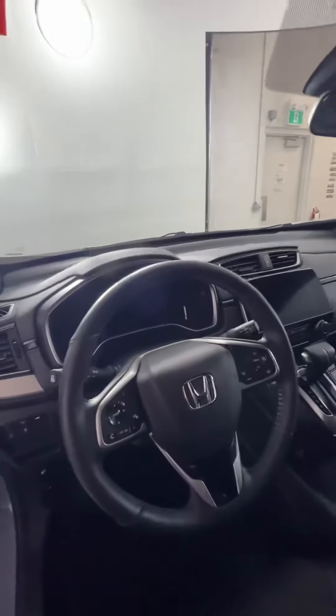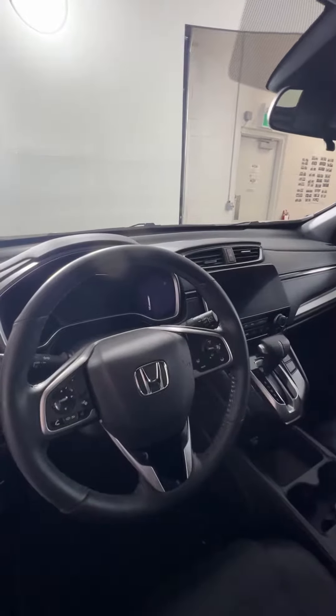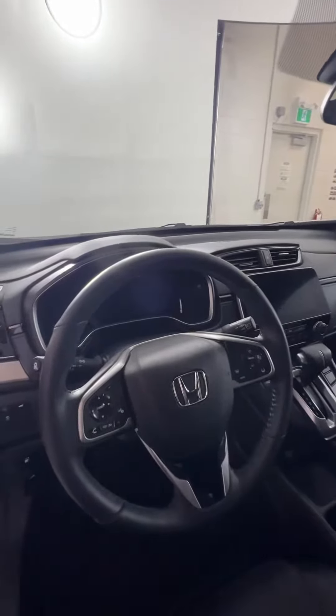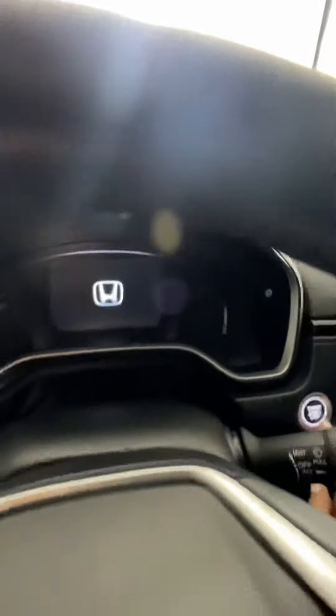On your steering wheel you'll have your cruise control, your voice command, phone buttons, any editing on that screen, volume — those kinds of things. Pretty standard, and this is a push-button start as well, as most of them are.